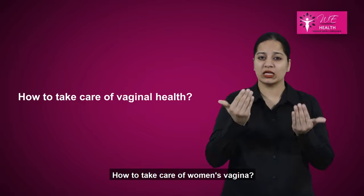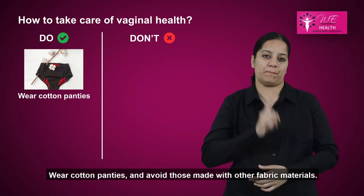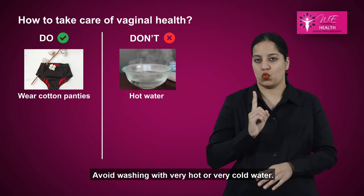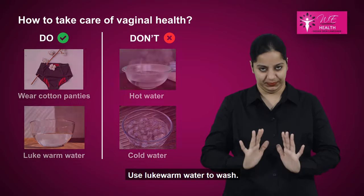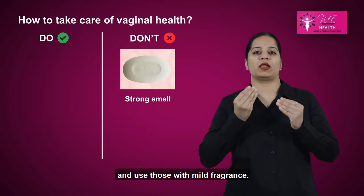How to take care of women's vagina? Wear cotton panties and avoid those made with other fabric materials. Avoid washing with very hot or very cold water; use lukewarm water to wash. Avoid using soaps with strong fragrance, and use those with mild fragrance.